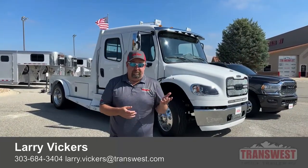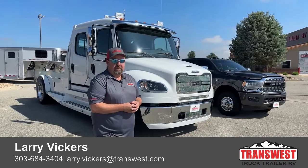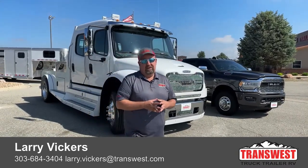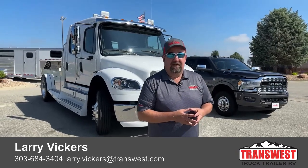So as we review today's video, we compared a Freightliner M2 106 with a pickup truck and found that a lot of the advantages fall to the Freightliner. If you have any more questions, please feel free to give me a call at 303-684-3404, and for more information about our trucks simply click on the link below. Thanks for tuning in today.